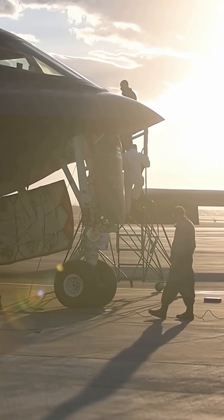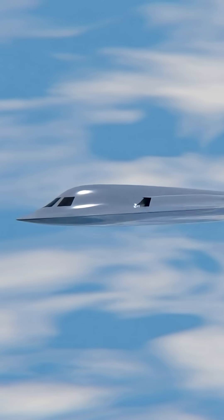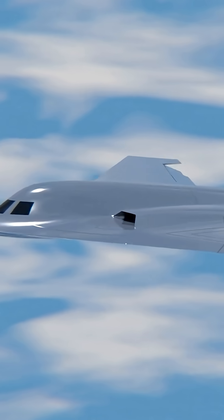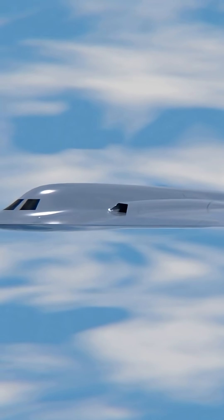Second, in early public photos of test flights, observers noted an unusual arrangement on the lower fuselage. Besides the main bomb bay, there appear to be two smaller technical bays beneath the fuselage.